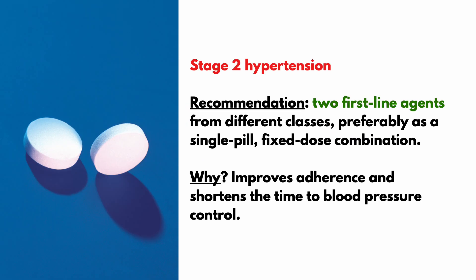Stage 2 hypertension is defined as a systolic of at least 140 or diastolic of at least 90. For these patients, initiation of blood pressure therapy with two first-line agents from different classes, preferably as a single-pill fixed-dose combination, is recommended over prescribing two separate pills, as this improves adherence and shortens the time to blood pressure control.